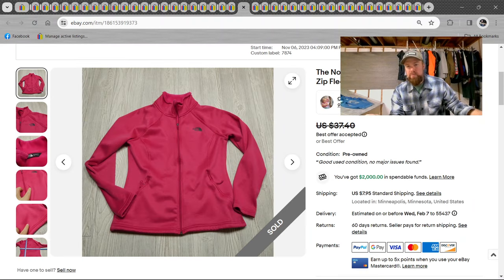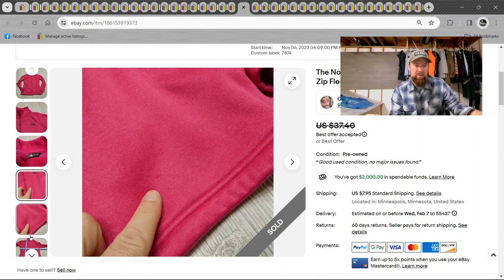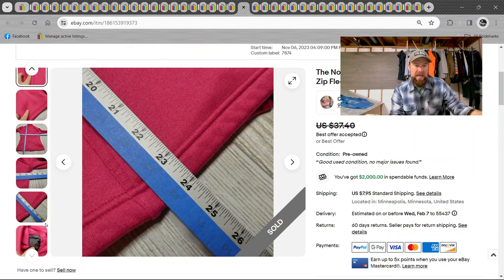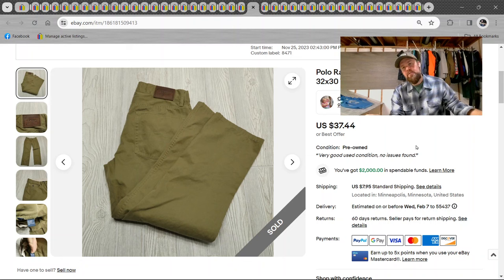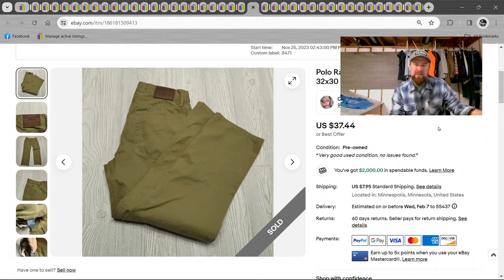North Face jacket, women's large. I still get a lot of jackets and will continue getting them all summer because I'm planning on selling a lot of jackets next fall and winter — it all depends on how much storage you have. This is just a standard North Face jacket — probably accepted an offer for $30. Then Polo Ralph Lauren Chino pants, adult size 32/30, tan — $37.